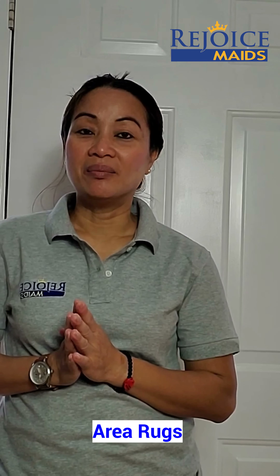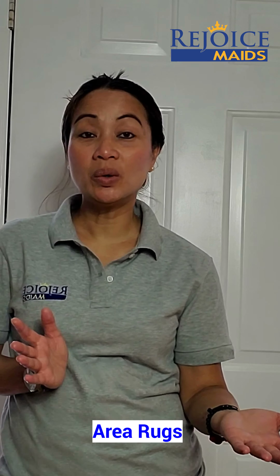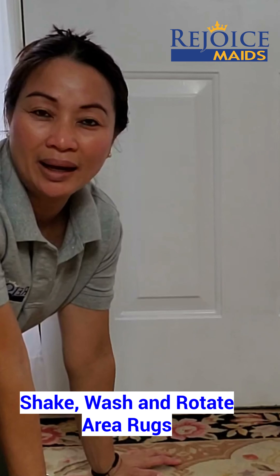We have them by the door, by the back door, underneath the coffee table. We have them in the bathrooms. Here is my front door area rug.